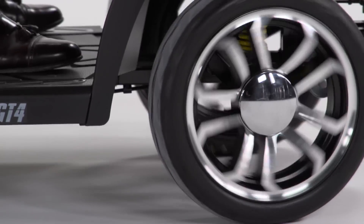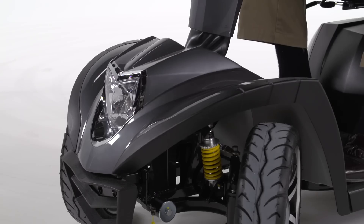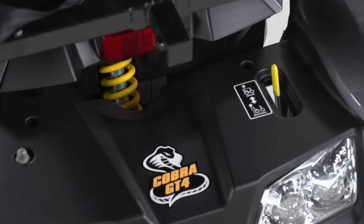Low-profile air-filled tires ensure a smoother ride over outdoor surfaces, and ride comfort is further enhanced with full front and rear suspension.